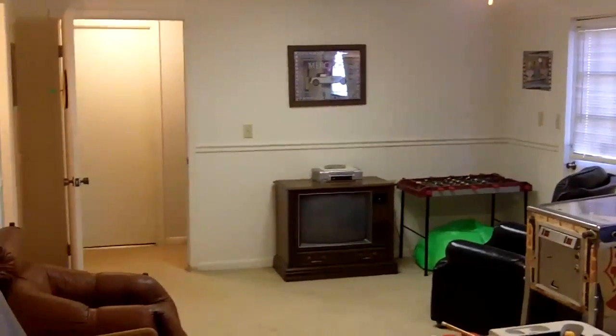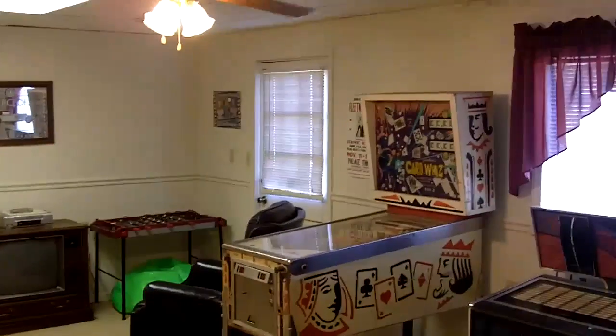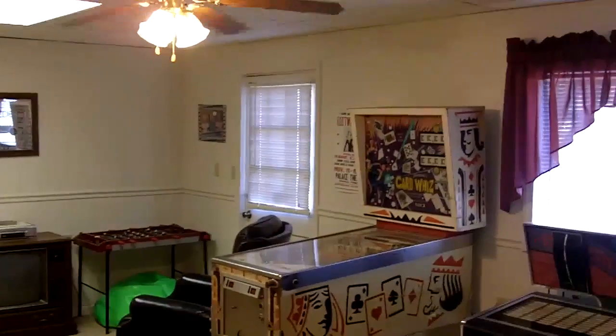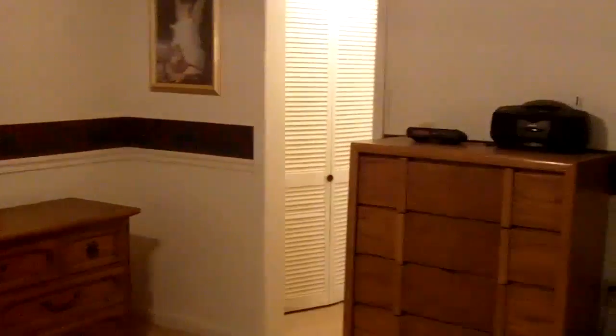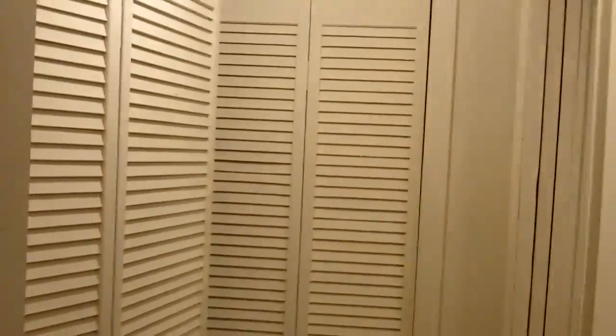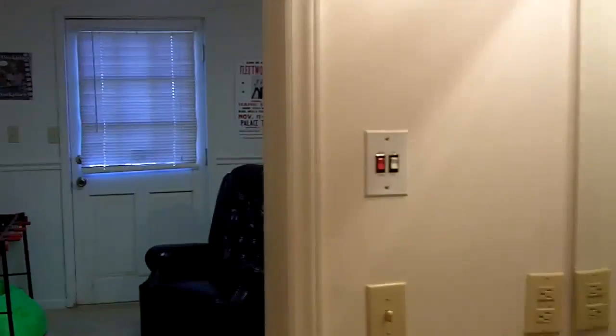Alright, let me take you downstairs and show you the goodies down there. This is the lower level family room. As you can see, they've got it set up for games and exercise, but it's a good size room. It's heated down here and has air conditioning. That door over there goes outside, so you can go up to the deck up top or enjoy the yard. Right next to the family room is this big bedroom — set up for two — and it's got this Jack and Jill style bathroom. You walk through the closets and here's your full bath. Pretty cool.